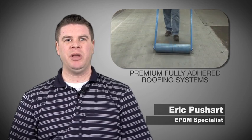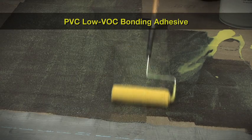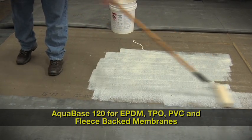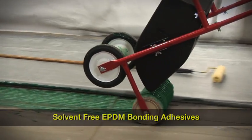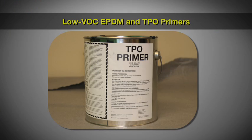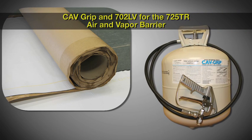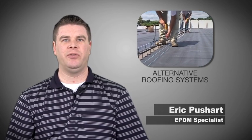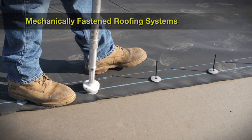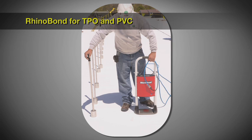Our different options to provide a premium fully adhered roofing system include: Low VOC bonding adhesive for EPDM and TPO, PVC low VOC bonding adhesive, AquaBase 120 for EPDM, TPO, PVC and fleece back membranes, solvent-free EPDM bonding adhesive, Dash adhesive for fleece back membranes, cold applied adhesive for fleece back AC membranes, low VOC EPDM and TPO primers, Calve Grip and 702LV for the 725TR air and vapor barrier. We also offer alternative roofing systems such as mechanically fastened roofing systems, ballasted roofing systems, peel and stick TPO, and Rhino Bond for TPO and PVC.